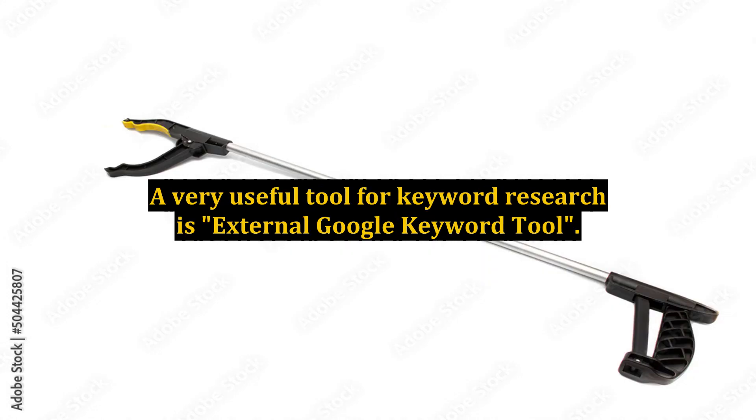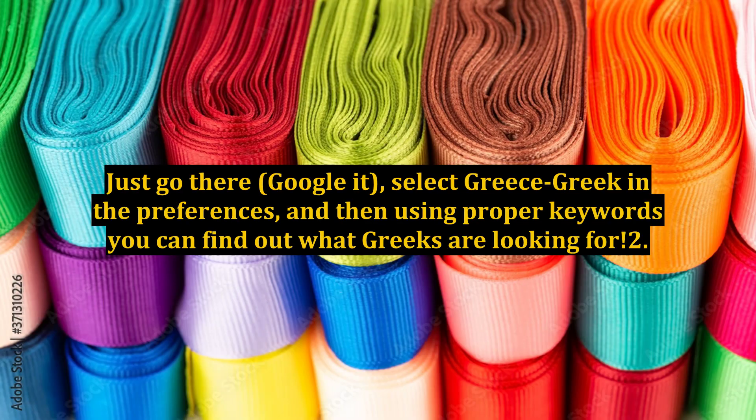A very useful tool for keyword research is the External Google Keyword Tool. Just go there, Google it, select Greece/Greek in the preferences, and then using proper keywords you can find out what Greeks are looking for.